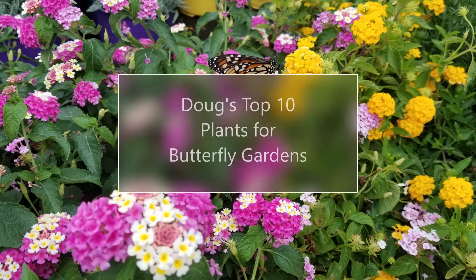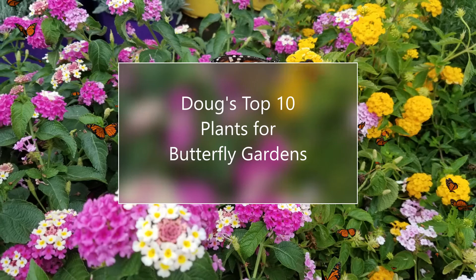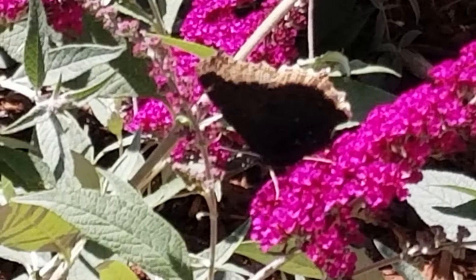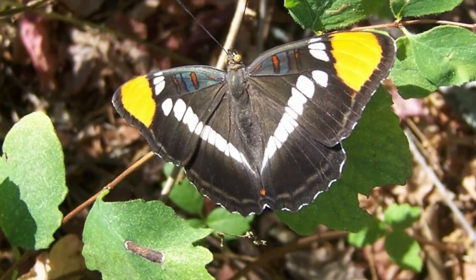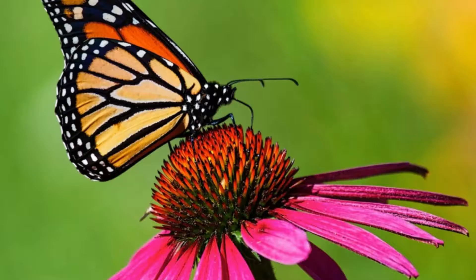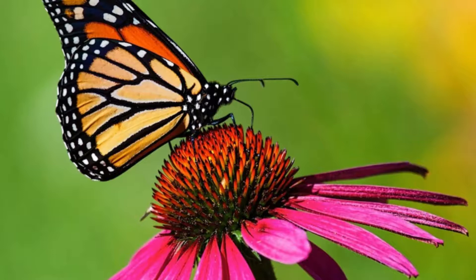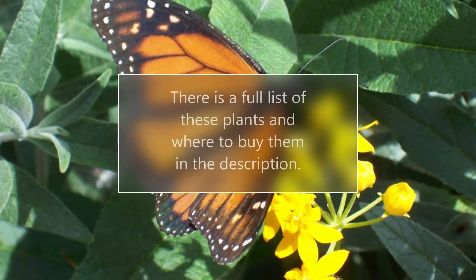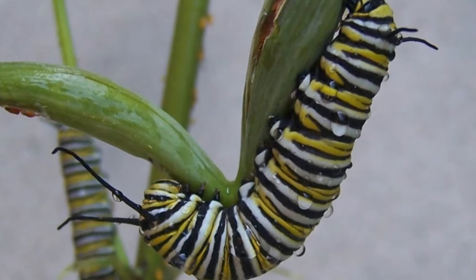Hello again, this is Doug the Two Minute Gardener and this is Doug's Top Ten Plants for Butterfly Gardens. These are the annuals, perennials, and shrubs that I like to recommend when somebody wants to attract those darling butterflies into your garden. There is a list of all the plants in this video in the video description and a list of where to buy them online. So enjoy this list.